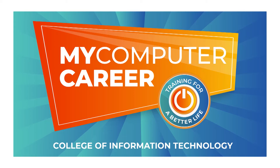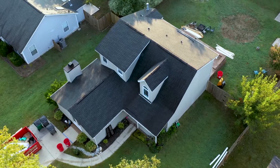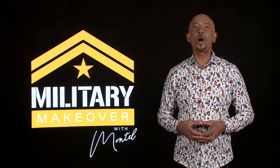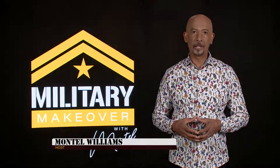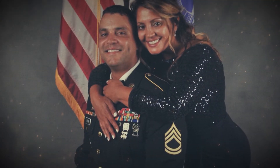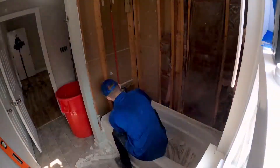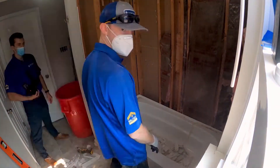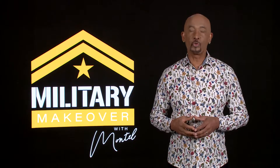This Military Makeover is brought to you in part by My Computer Career. Welcome back to our Operation Pryor Family Home Makeover here in Charlotte, North Carolina. We're here honoring not one, but two incredibly deserving veterans. Our construction team has been hard at work with the demolition, knocking down walls in the kitchen, renovating bathrooms, installing flooring — and we're only on day two. Military Makeover continues right now.